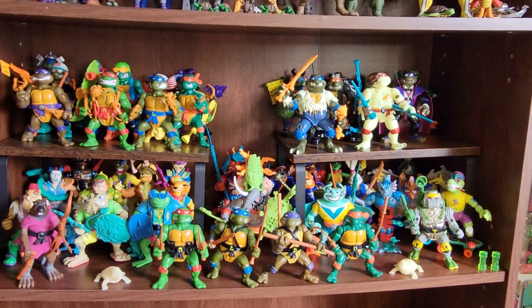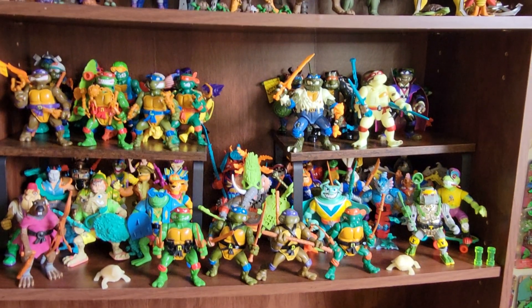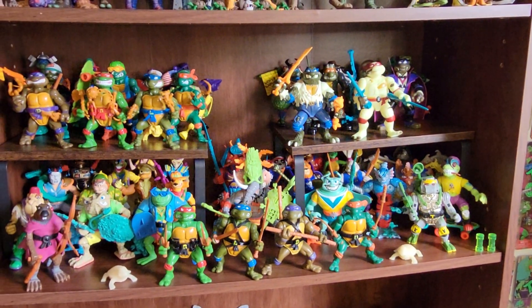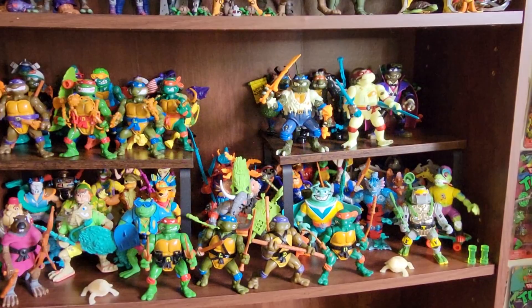Hey everybody. Happy Turtle Tuesday. I just want to do a quick collection update video. I spent a little bit of time reorganizing and adding to my vintage TMNT collection.